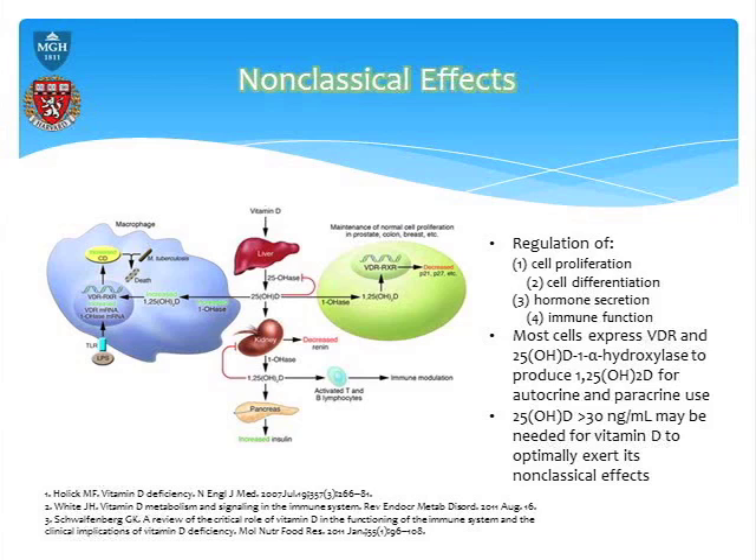LL37 is antibacterial, antiviral, antifungal — it also works against tuberculosis. As you increase your systemic 25-hydroxyvitamin D level, your expression of LL37 starts increasing.